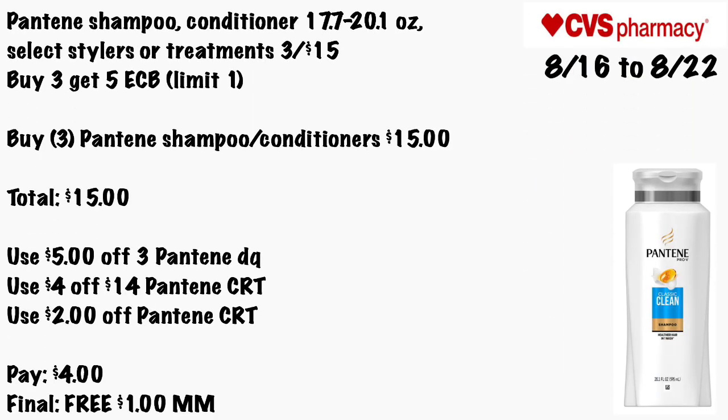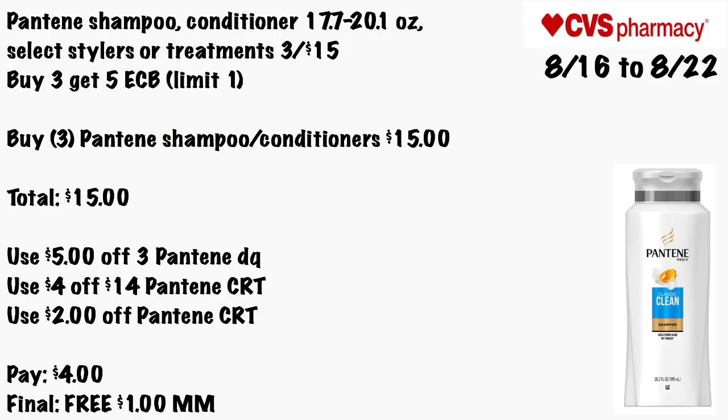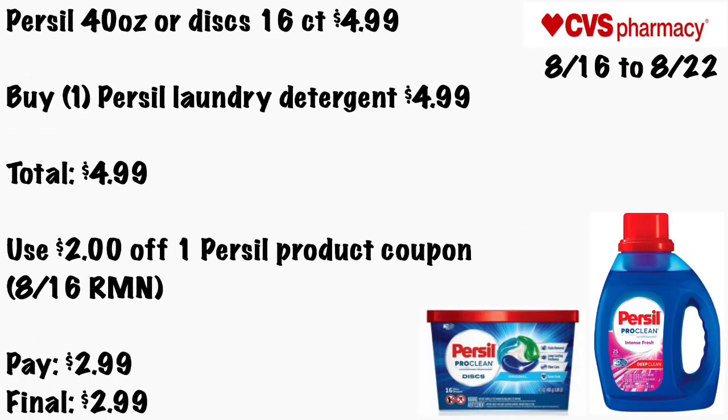Pantene shampoo or conditioner 17.7 or 20.1 oz, select styling, or treatments will be three for $15 and Buy Three Get a $5 ECB, limit of one. Grab three Pantene shampoos or conditioners for $15 total. Use the $5 off three Pantene digital coupon, a $4 off $14 Pantene CRT, and a $2 off Pantene CRT. You'll pay $4 — final cost will be free and a $1 money maker. Be careful though, there is another promotion with smaller sizes, so make sure you're grabbing the correct Pantene sizes.